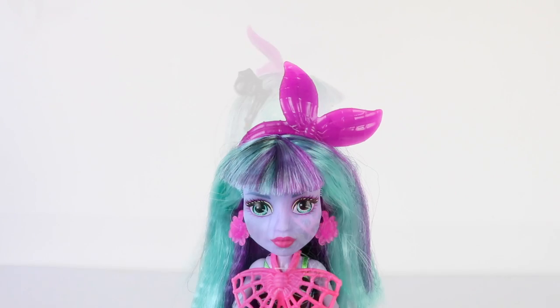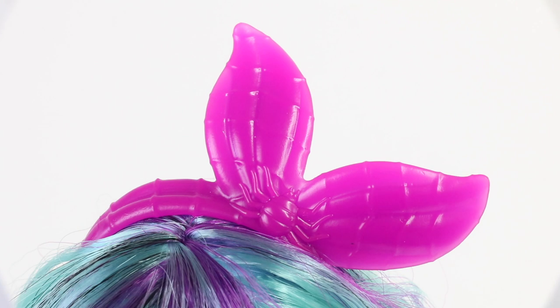And on top of her head she has a giant purple bow with a little dust mite there in the center.